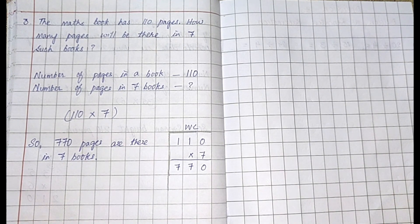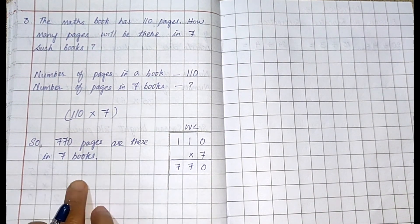Write very neatly, make the working column, solve the sum in the working column, and write the final answer. Thank you, have a nice day, and we will meet in our next class.